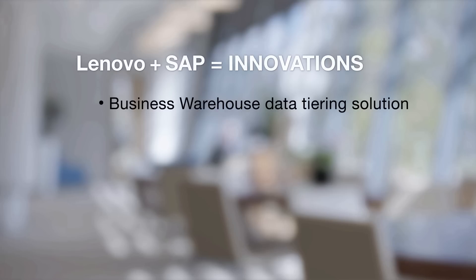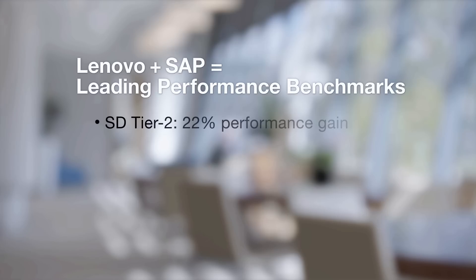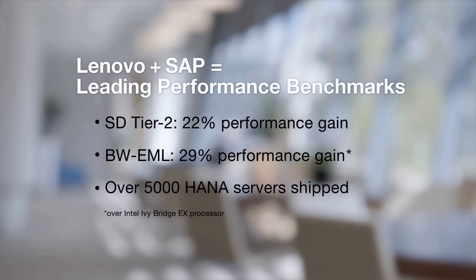This strategic co-innovation relationship has already resulted in a first-of-its-kind BW data-tiering solution, a record-setting 8TB S4 HANA configuration, collaborations on ITOA and performance optimization, and leading performance benchmarks including a world record SD Tier 2 with 22% improvement and a BW-EML result that is 29% better performance over Ivy Bridge EX processor. Lenovo has already shipped over 5,000 HANA servers to date.